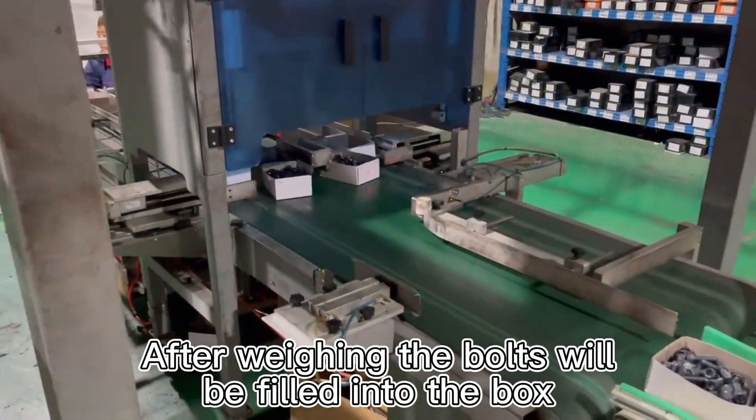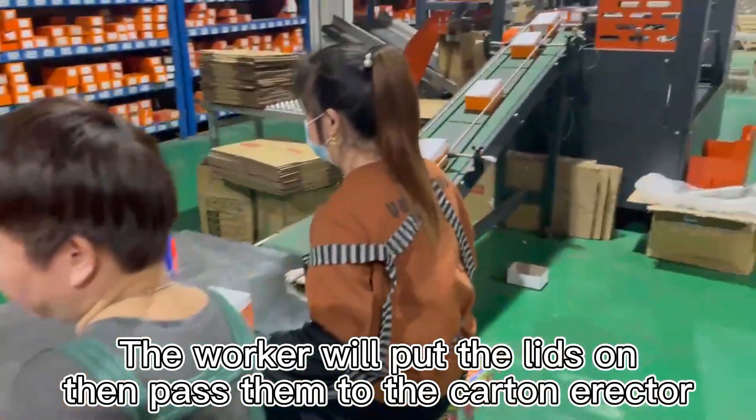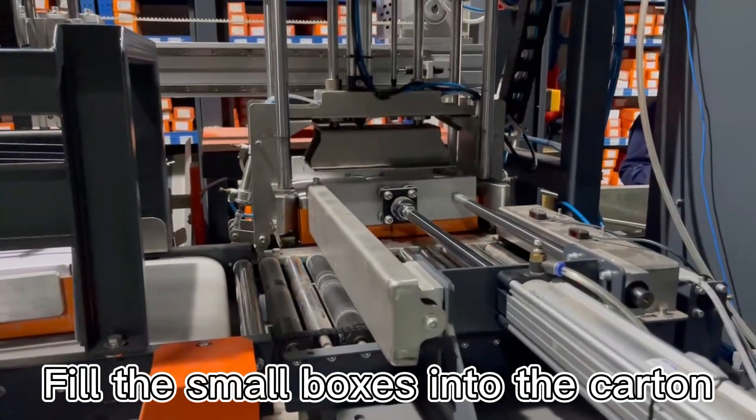After weighing, the boats will be filled into the box. The worker will put the lids on then pass them to the carton reactor. Fill the small boxes into the carton.